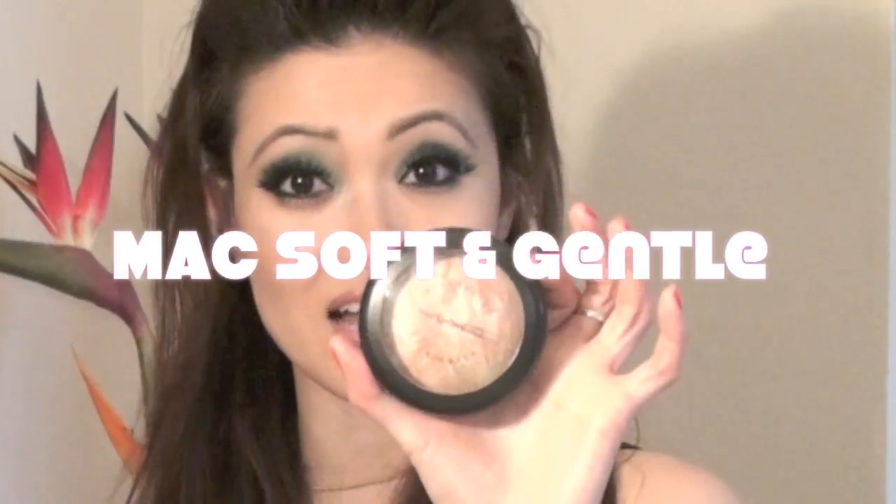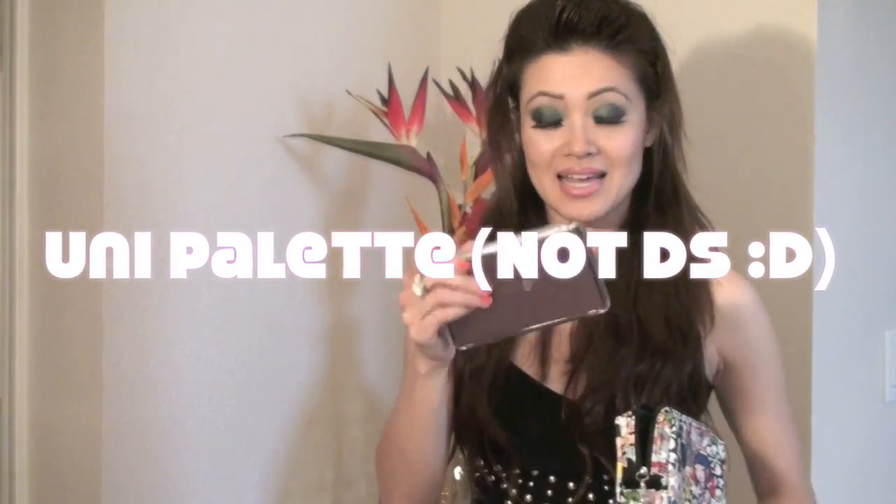Another item that is an absolute must-have for me is this MAC right here — this is Soft and Gentle, and it's a permanent product. It's a highlight color, nice and frosty, gives you a nice glow. A little bit on the nose, a little on the cheek area — it just kind of wakens up your skin, especially after a long day when you're already bronze and tan. It's a really great pick-me-up.